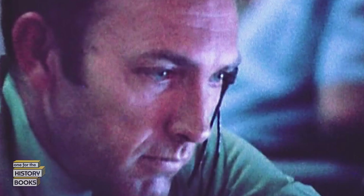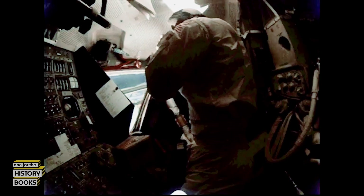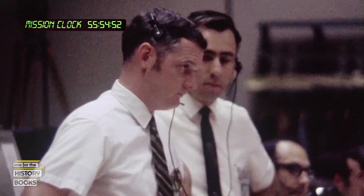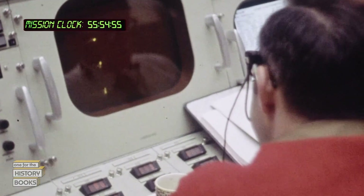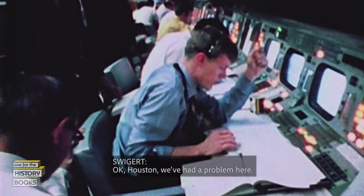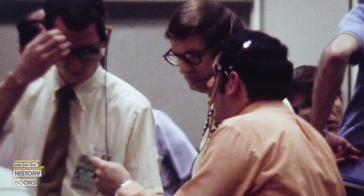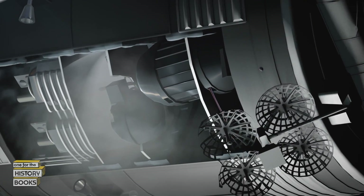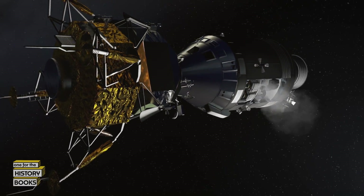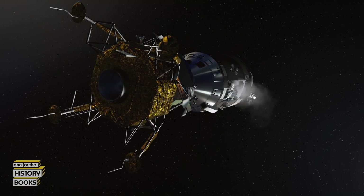The cryo tanks are the oxygen tanks. The power fans were turned on within the tank for the third cryo stir of the mission — a procedure to stir the oxygen slush inside the tank to avoid settling. What happens next is unimaginable. The crew hears a loud bang. One of the two oxygen tanks has just exploded. Unbeknownst to the crew, the service module now has a gaping hole in its side — yet, by some miracle, the crew is alive.